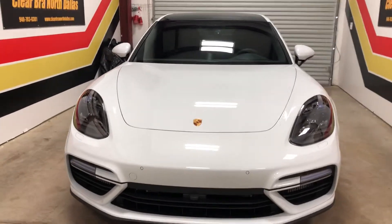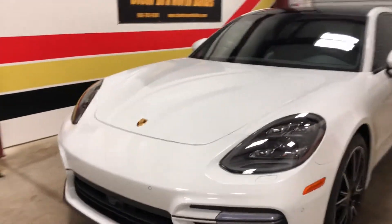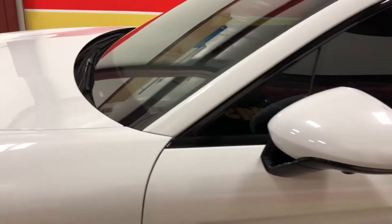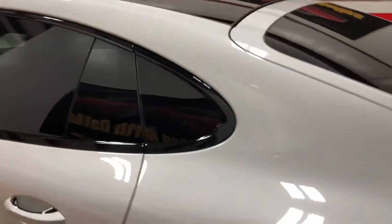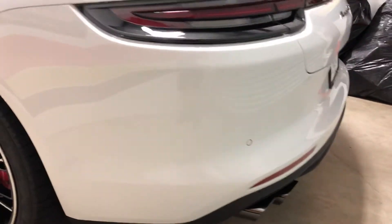Clear Bra North Dallas — 2018 Porsche Panamera full wrap with Suntech Ultra. Take a walk around and see what we do here. You can reach us at clearbronorthdallas.com or clearbronorthdallas@gmail.com. The Lumar CTX window tint was replaced — generally the factory puts on a dyed film, but this is ceramic.